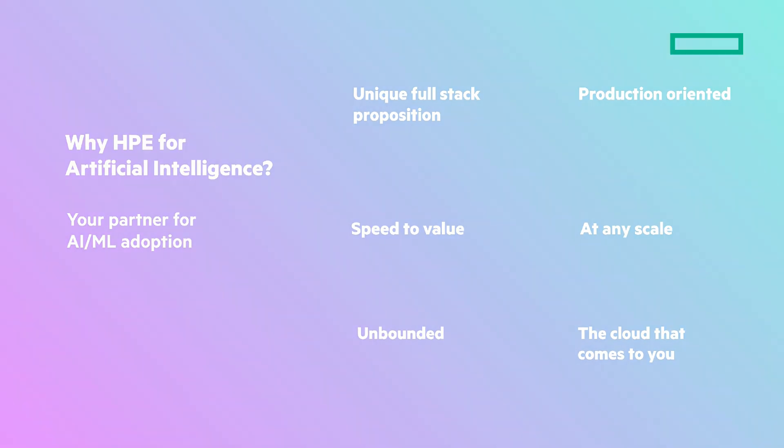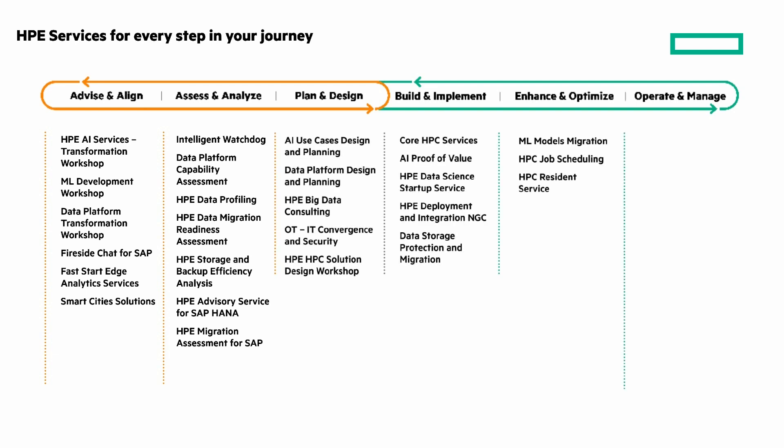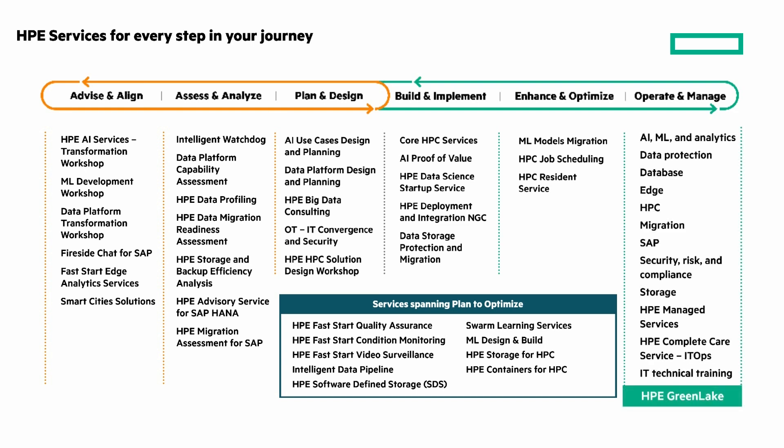HPE services for every step in your journey: HPE helps you realize your desired data outcomes through advisory and professional services, where we can help develop strategies and roadmaps, drive adoption, and design and implementation of solutions. You'll gain operational intelligence from data no matter where it sits. Pause the video to get a look at the advisory and professional services.